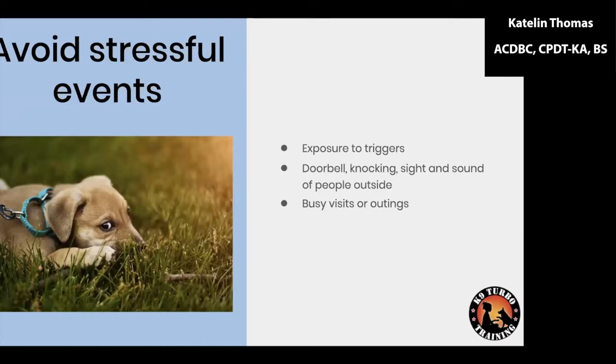Avoiding stressful events prior to the visit is really important. I want my dog coming in with a full cup, not already half empty from stressful things earlier in the day. I'll put a sign on the door that says no knocking, no doorbell, leave packages outside. I'll avoid busy outings or walks in the neighborhood. I want a clean slate so that dog has de-stressed as much as possible before we head in — coming in as their best self, not trigger-stacked.